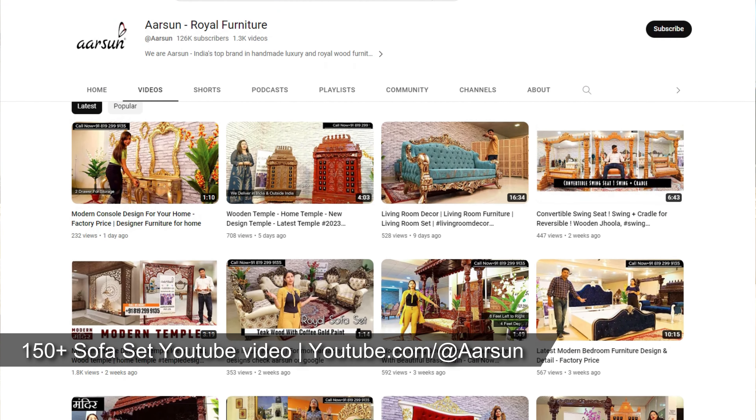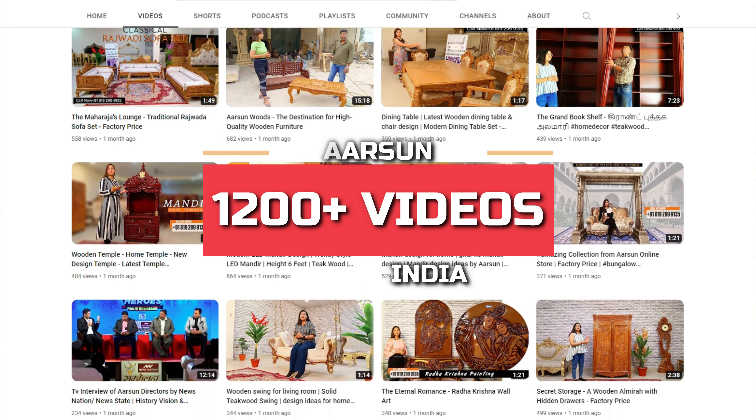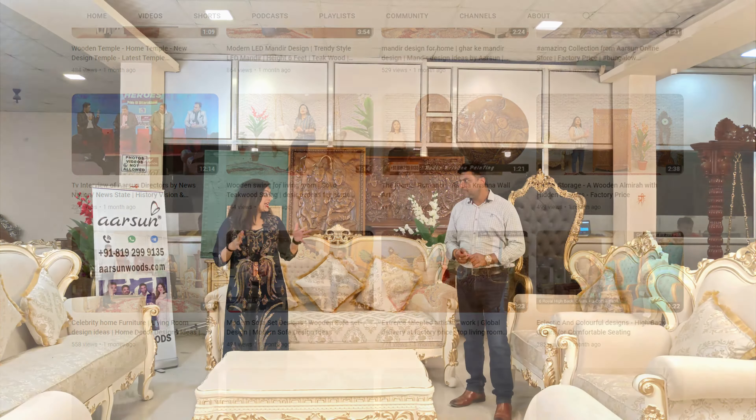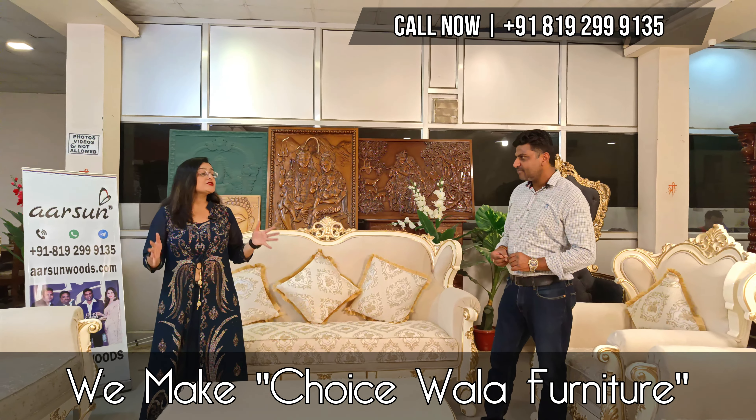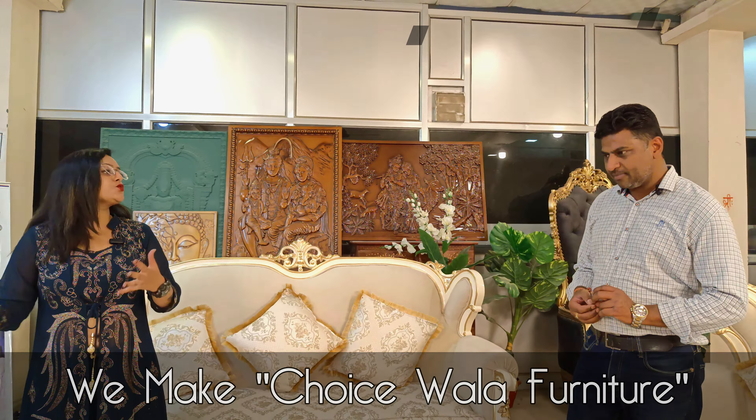We have shown 150-plus super sets already in over 1,200 videos, and we are making a new set every day. As we call our furniture 'the choice,' we can give an enormous level of choice to our clients.